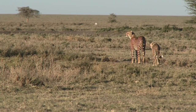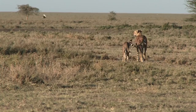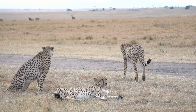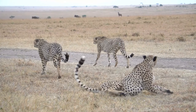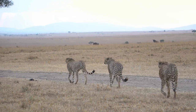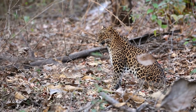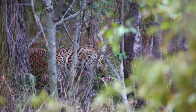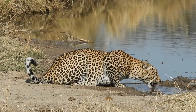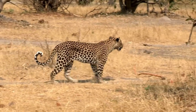Cheetahs are typically found in open grasslands and savannas, where their speed can be put to good use. They are native to various parts of Africa, including countries like South Africa, Namibia, Botswana, Kenya, and Tanzania. Additionally, a small population of cheetahs is found in Iran. Their preference for vast, open spaces allows them to spot prey from a distance and gives them ample room to reach their remarkable speeds. Leopards, on the other hand, are more adaptable and can thrive in a diverse range of habitats. They are found in various regions across Africa, from dense forests and mountains to arid deserts. In addition to their African range, leopards can be found in parts of Asia, including India, Sri Lanka, China, and Southeast Asia.